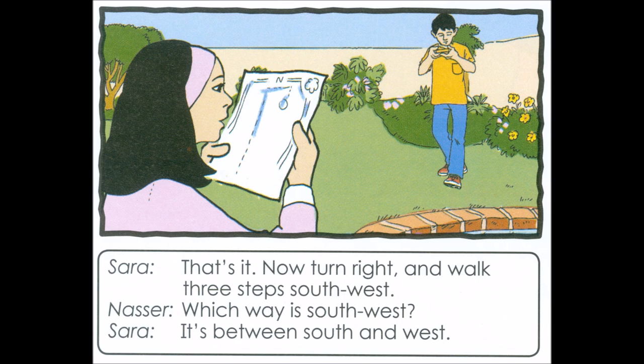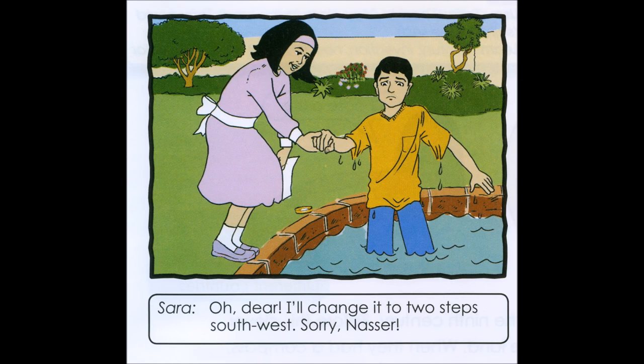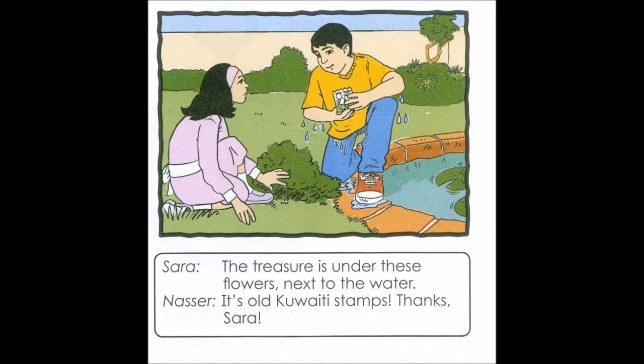That's it. Now turn right and walk three steps southwest. Which way is southwest? It's between south and west. All right. One, two... Oh! Oh dear. I'll change it to two steps southwest. Sorry, Nasser. The treasure is under these flowers, next to the water. It's all Kuwaiti stamps. Thanks, Sarah.